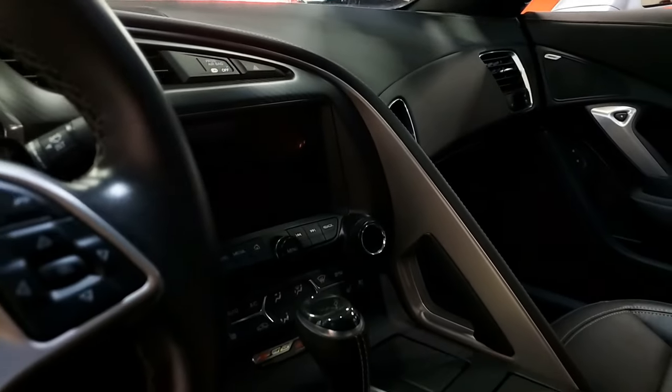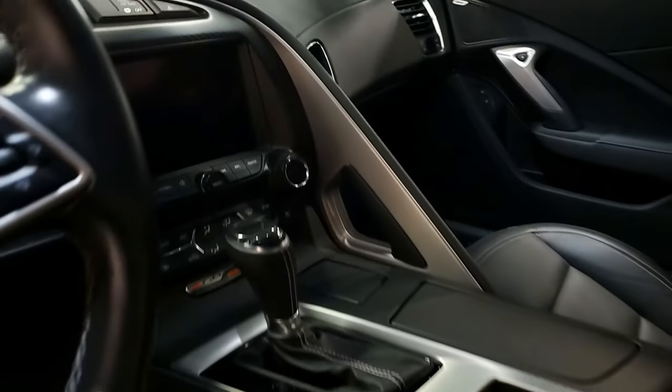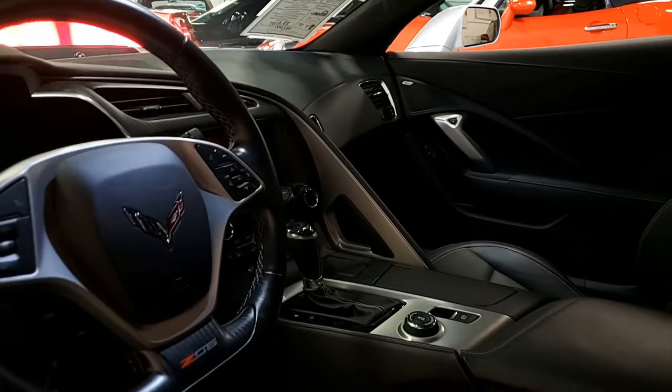It has magnetic selective ride control, rear differential cooler, multi-mode exhaust, dry sump oil system, Bluetooth package, and keyless entry and start. You can read on our website exactly what all this car has.